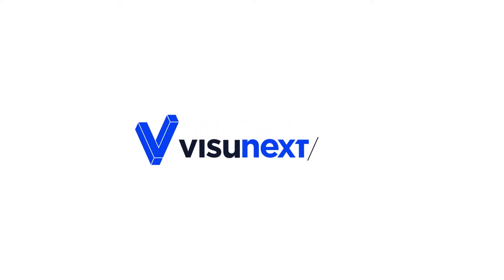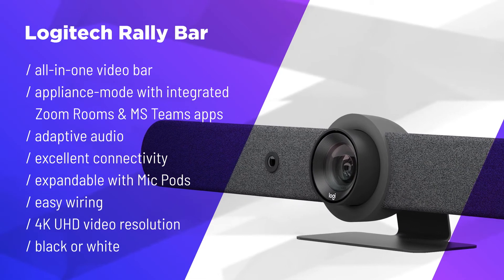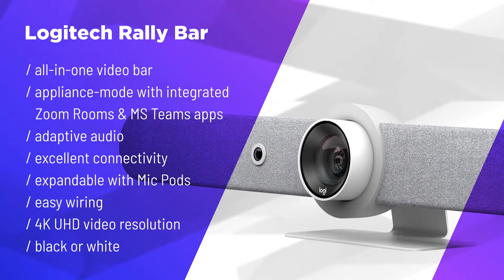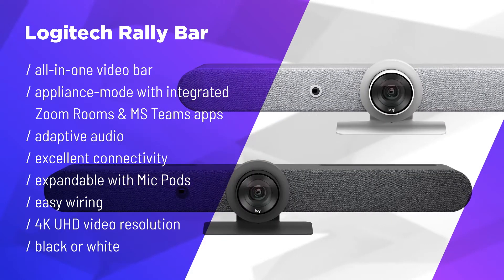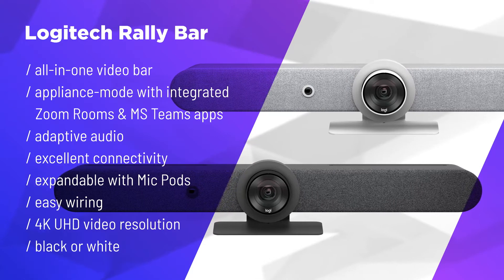The Rally Bar combines the best features of the Rally and the Meetup in terms of image and sound quality as well as form factor, making the Rally Bar ideal for medium to large sized meeting rooms. Additionally, the design has been modernized, which also provides convenient cable routing.